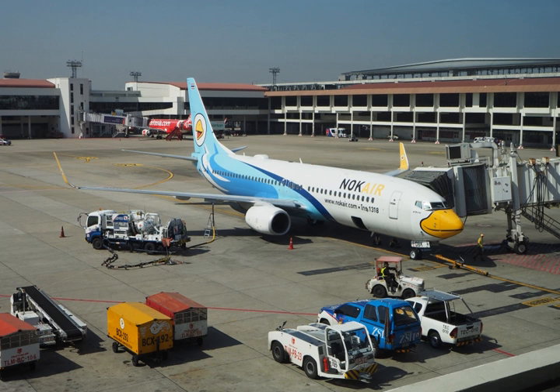Worldwide demand of jet fuel has been steadily increasing since 1980. Consumption more than tripled in 30 years, from 1,837,000 barrels per day in 1980 to 5,220,000 in 2010. Around 30% of the worldwide consumption of jet fuel is in the U.S., at 1,398,130 barrels per day in 2012.